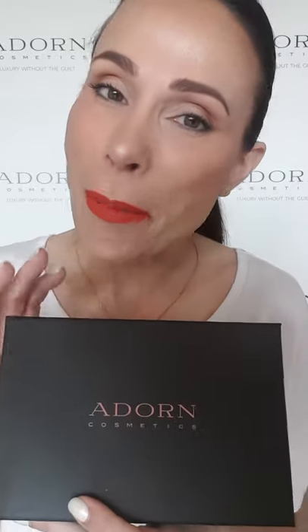Hi, I'm Bryony Kennedy, the founder of Adorn Cosmetics. You've just purchased our super popular ultimate sampler box. A little bit about Adorn: Adorn is an Australian made and owned brand. We are cruelty free, vegan, and we're certified toxin free and allergen free.